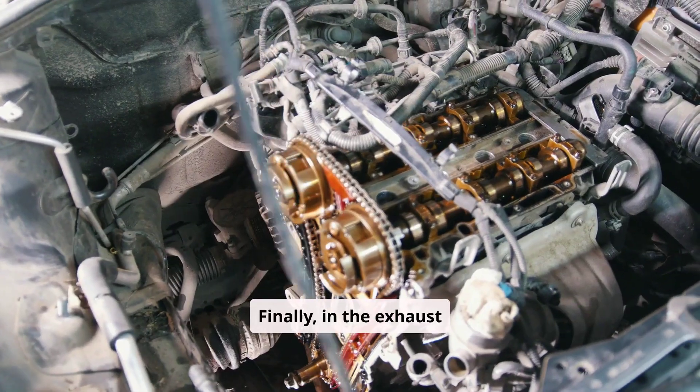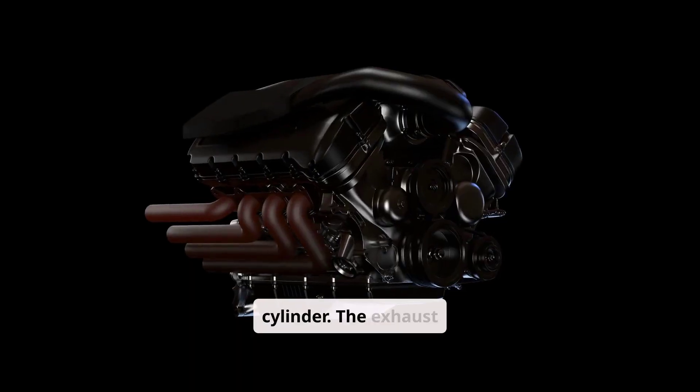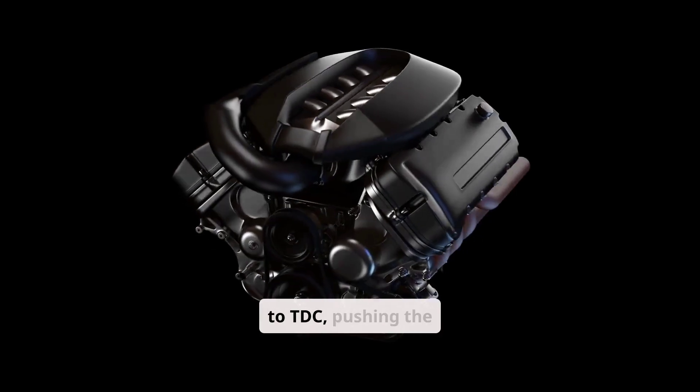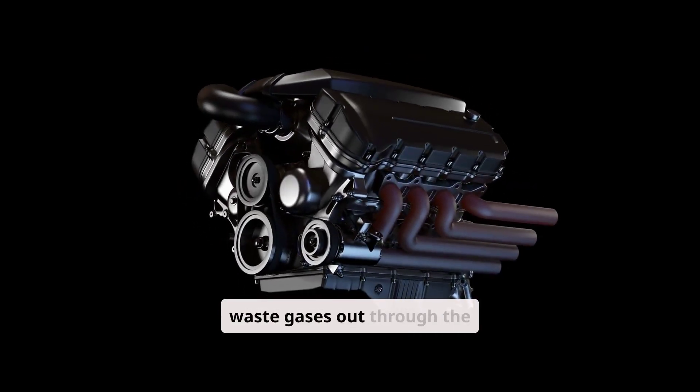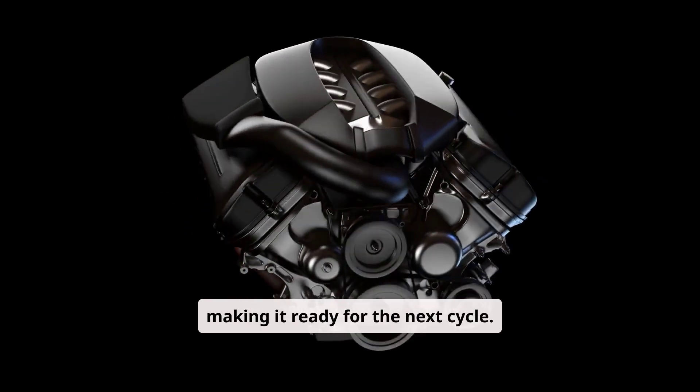Finally, in the exhaust stroke, the engine expels the burnt gases from the cylinder. The exhaust valve opens, and the piston moves upward from BDC to TDC, pushing the waste gases out through the exhaust manifold. This clears the cylinder, making it ready for the next cycle.